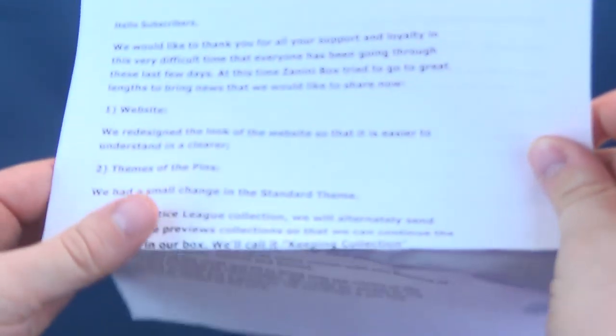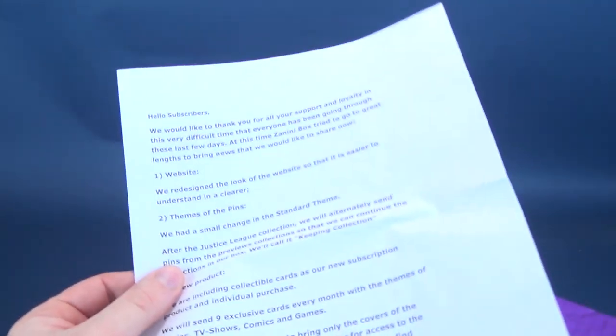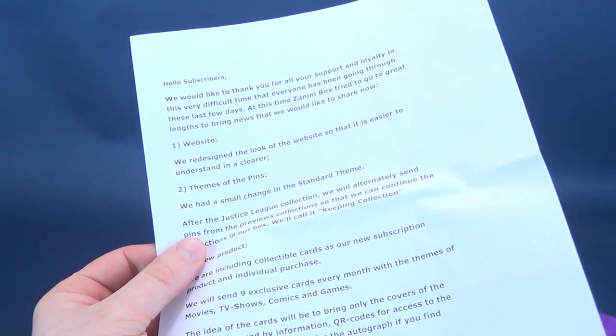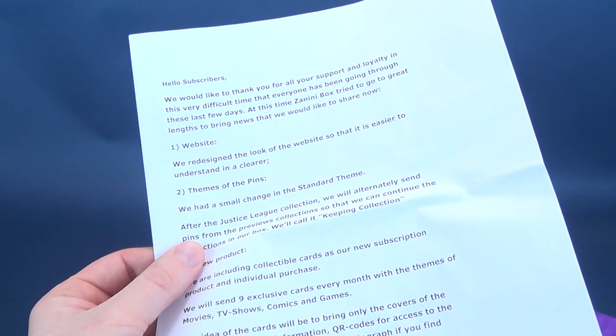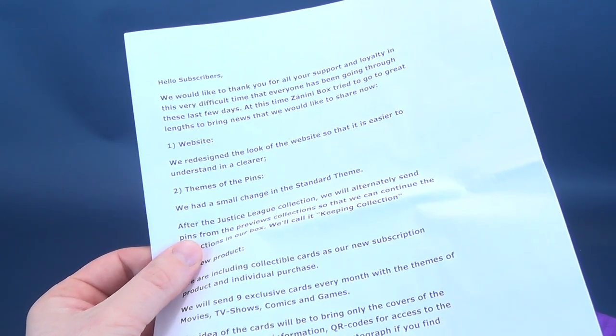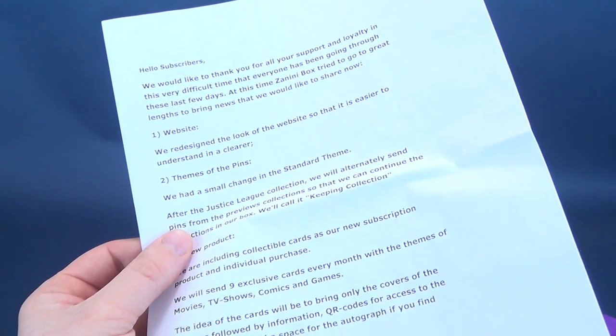What do we got in here? 'Hello subscribers. We would like to thank you for all your support and loyalty through this difficult time that everybody has been going through these last few days. At this time, Zanini Box tried to go to great lengths to bring you news that we would like to share with you now.'